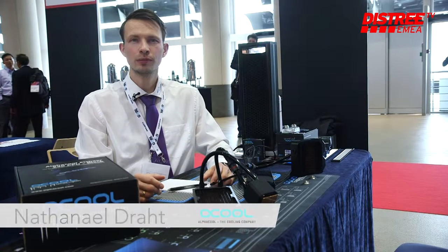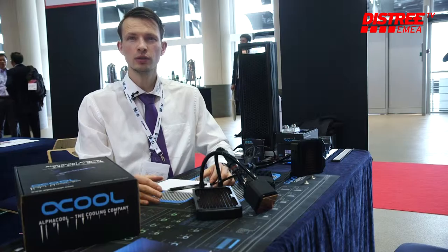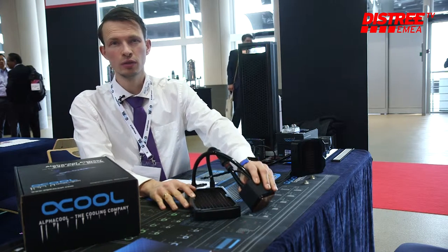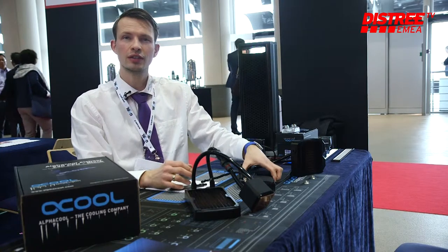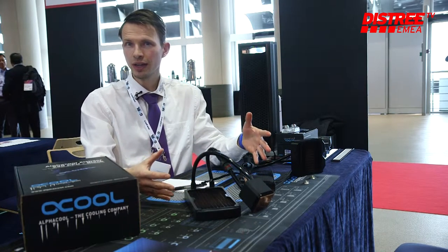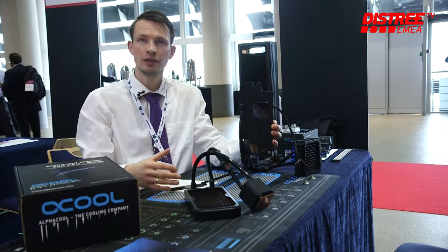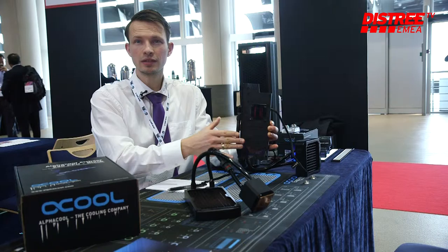Hello, my name is Nathaniel from Alphacool and we're here at this event to present our latest computer liquid cooling products. We have liquid cooling for CPU and for graphics cards — this is already pre-filled, can be mounted directly, very easy, into your computer. For gamers and data center cooling this is a must-have.